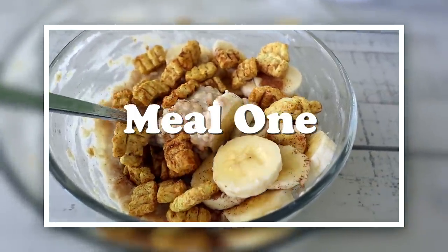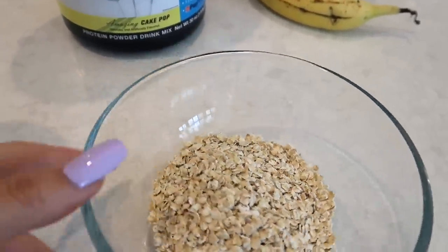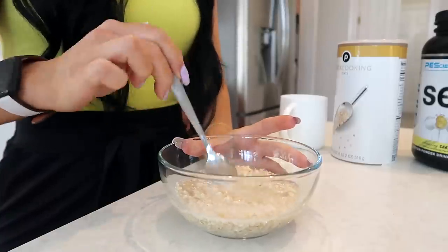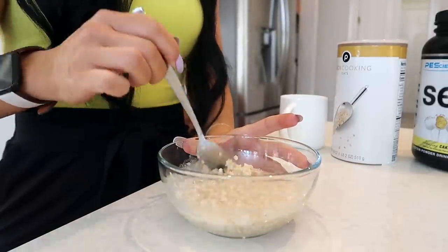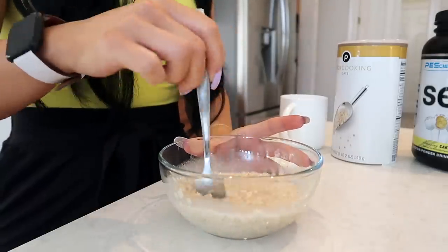You guys already know what I eat every single day — it's been almost a year now. It's my OG cake pop protein oatmeal. I eat it every day, I love it. I have an eyeballed amount of oats, about a cup, and I just eyeball the amount of boiling water I add. I add enough that it has a somewhat liquidy consistency so that when I add the protein powder it doesn't get too dry.